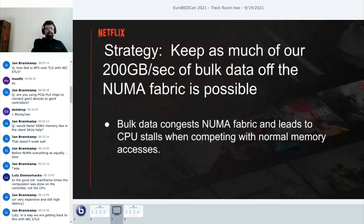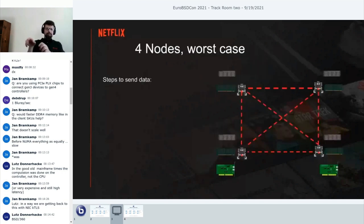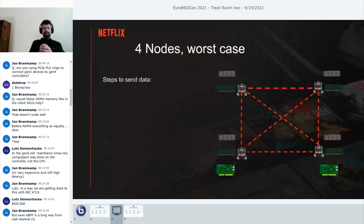With AMD EPYC, the most efficient mode is four nodes per socket, so now we have four NUMA domains instead of two. The strategy I came up with is to keep bulk data off the NUMA fabric as much as possible—like keeping the highway free of semi-trucks so commuter cars can get through. If the fabric is full of bulk data, you wind up blocking the CPU while waiting for small things like counter updates or reads from another NUMA domain.